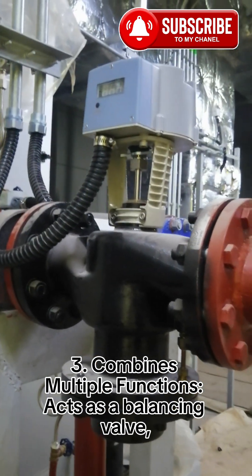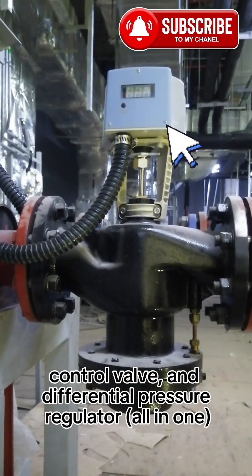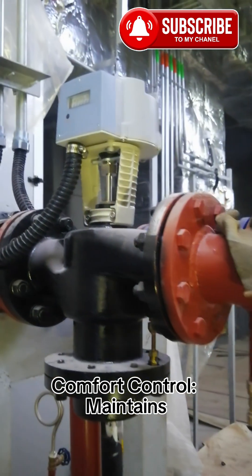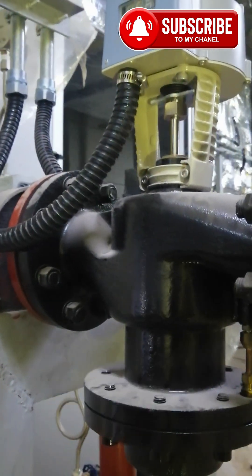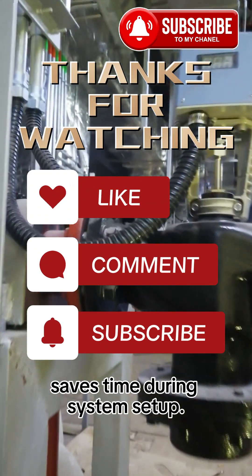3. Combines Multiple Functions — Acts as a balancing valve, control valve, and differential pressure regulator, all in one. 4. Better Comfort — Controls and maintains consistent heating and cooling output by ensuring accurate flow. 5. Reduces Commissioning Time — No need for manual balancing, which saves time during system setup.